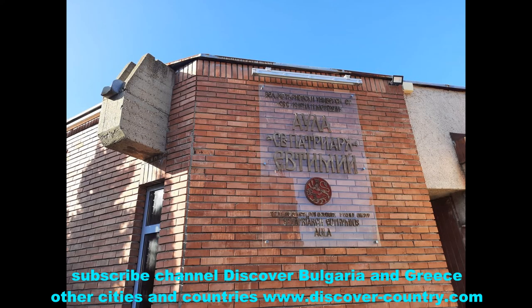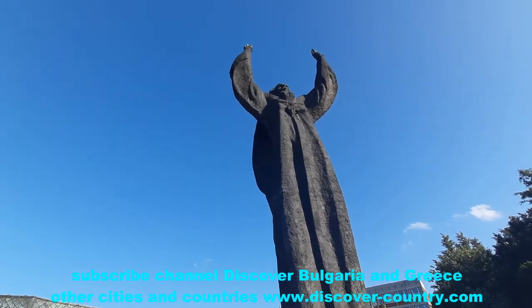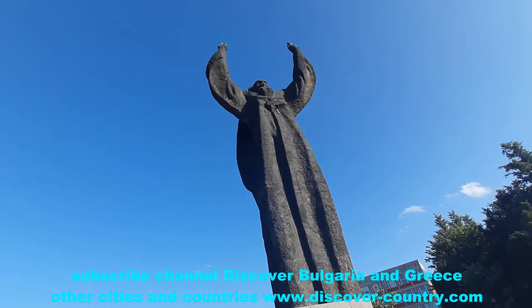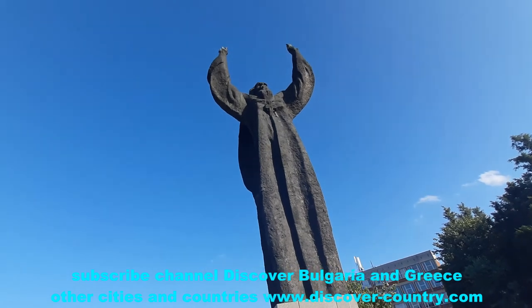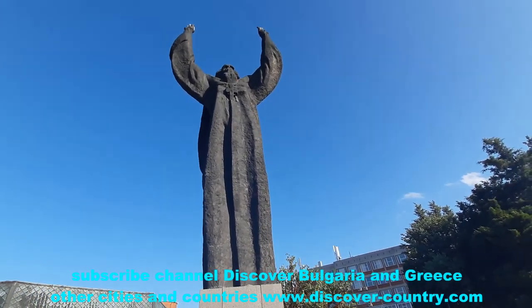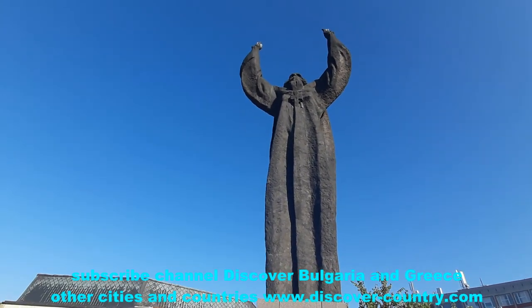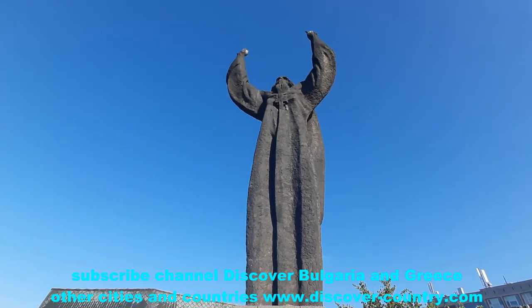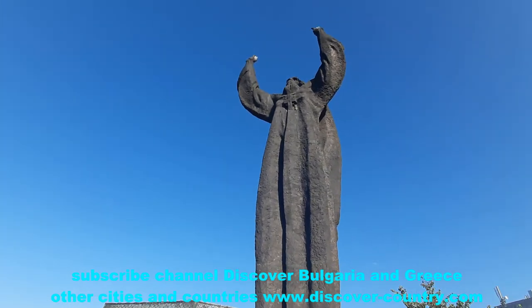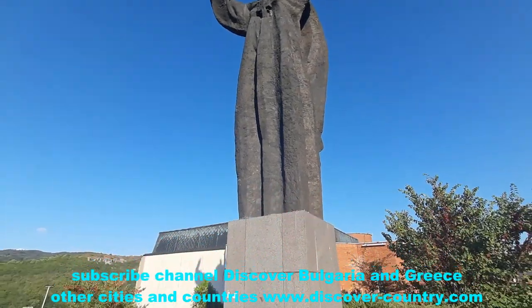Further you climb up again around 300 meters and you will finally reach this monument. Saint Patriarch Tarnovsky — I think the city was named in his honor. From a distance he looks even better, but anyway this is his monument.